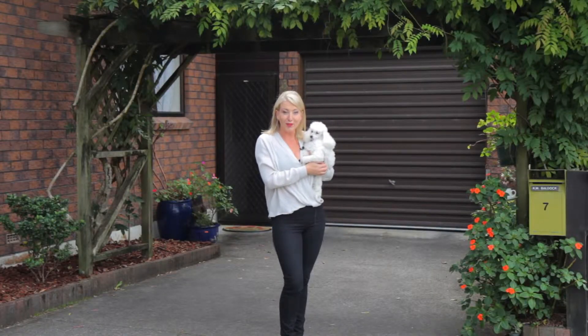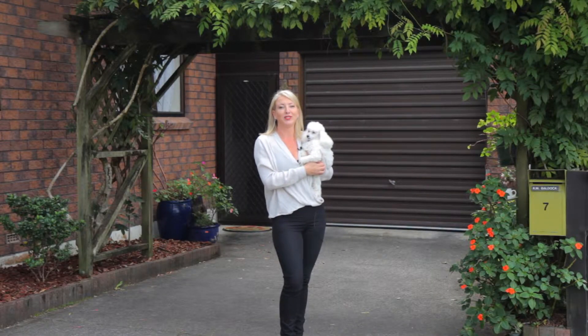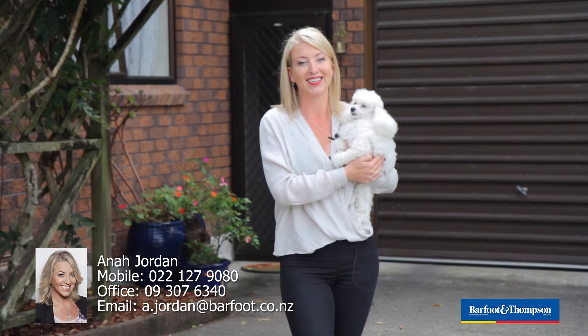Out here you're less than 30 minutes from Auckland's wild west coast beaches as well as the city. You really are spoilt for choice. I'd like to meet you at the open home, so come along 1 to 1:30pm on Saturday and Sunday. See you soon.